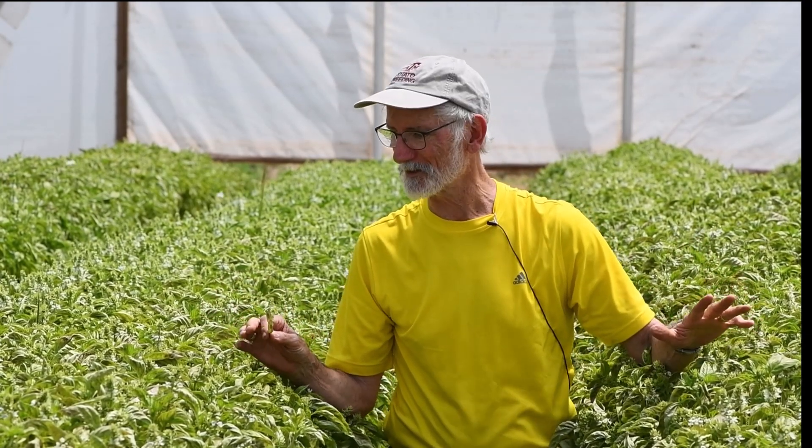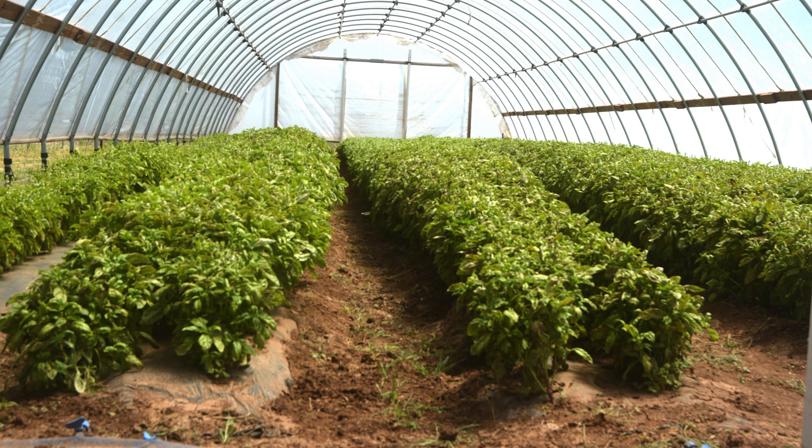This is our high tunnel with the basil — I love being in here. The high tunnel we just came from with the salvia is beautiful with the red flowers, but this one, if you want a really good smell, you need to come in here. It's just amazing the way this basil smells.